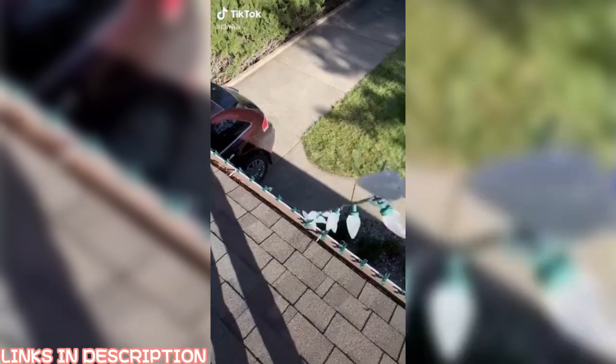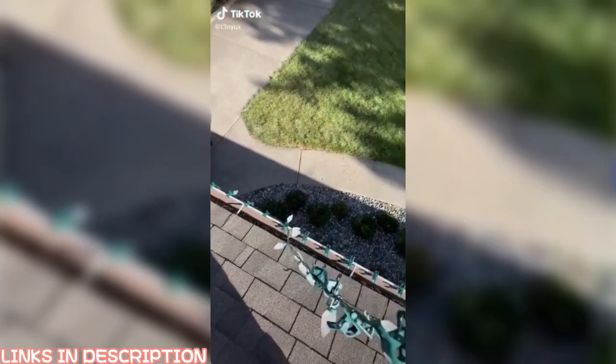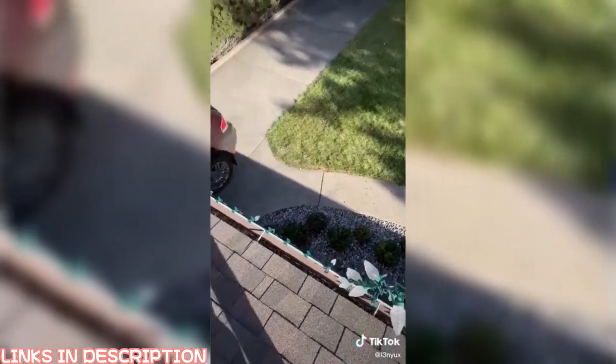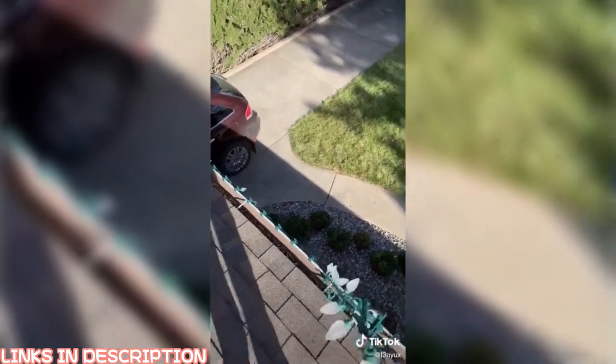Things on Amazon you didn't know you needed — check these magnetic Christmas lights. They pop right onto my metal eaves trough. It's so easy, they practically install themselves.